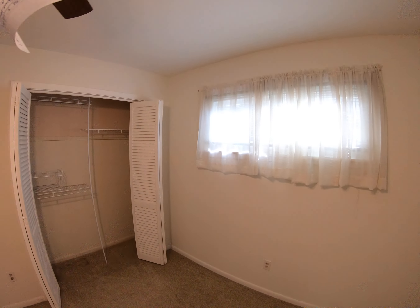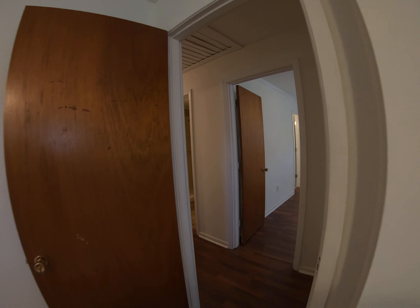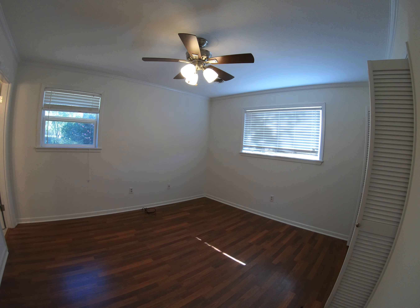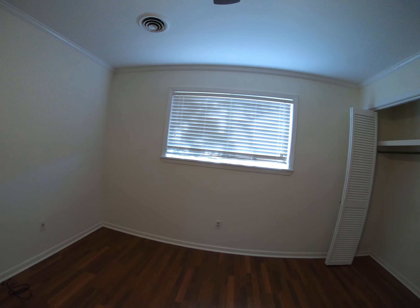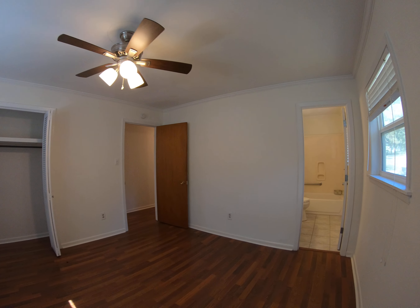Turn that light on for you and get you a shot from this side so you can see that closet — it's a big closet. And then to the master — here's the master bedroom, similar size to the other two.